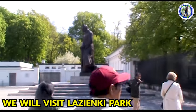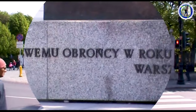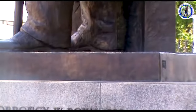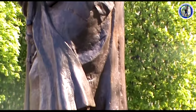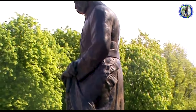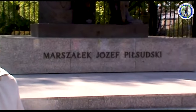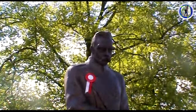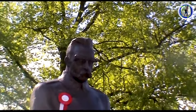We have now parked our bus and we will see the famous Lazienki Park. Lazienki Park, or Royal Baths Park, is the largest park in Warsaw. This is the statue of Marshal Joseph. This Lazienki Park is visited by tourists from all over Poland and the world and serves as a venue for arts and culture.